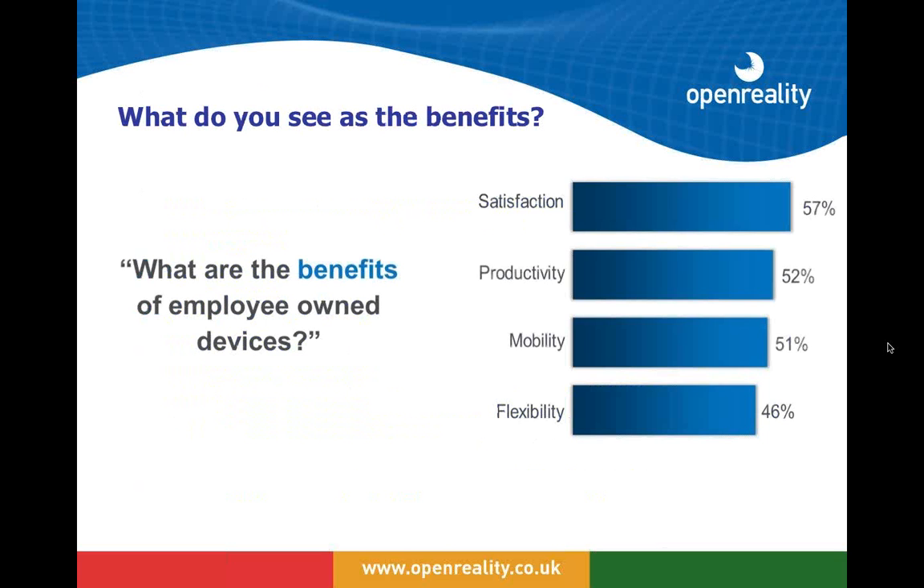Interestingly, the main benefits are not to do with saving costs. They are to do with user satisfaction, mobility, flexibility, and improving productivity.